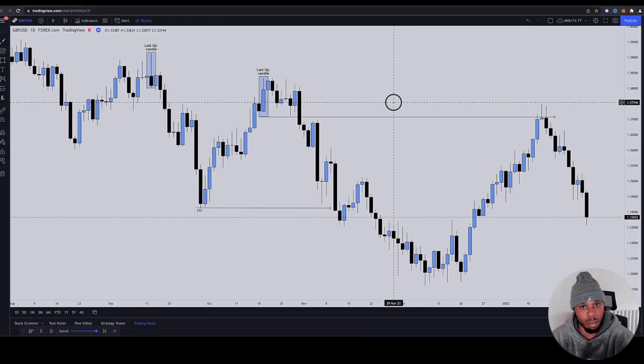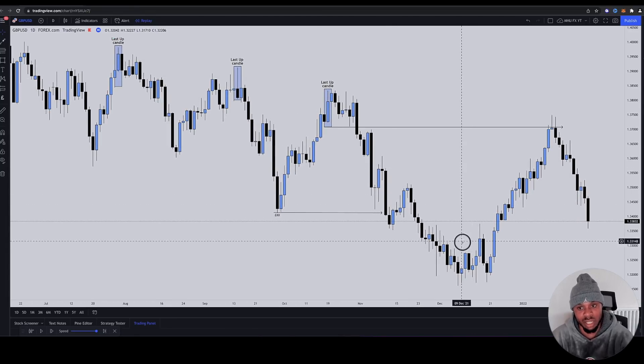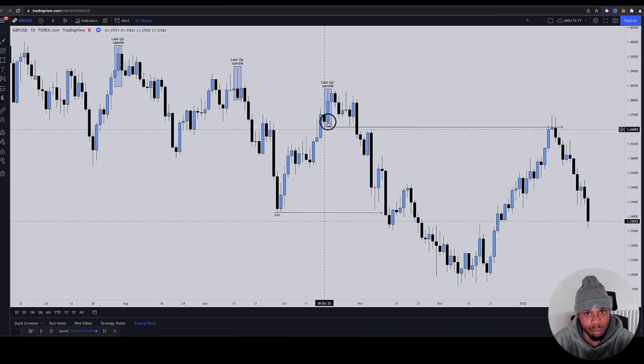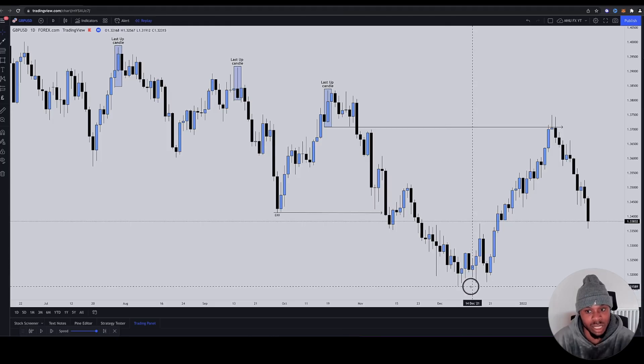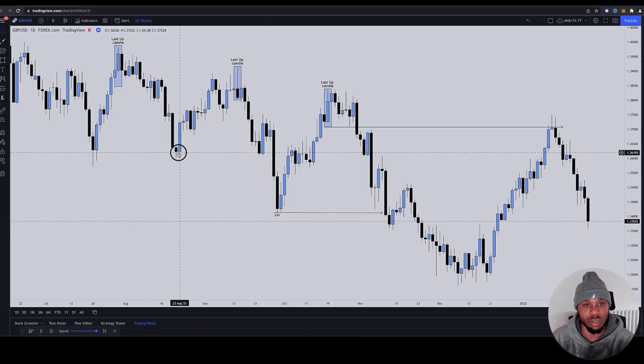This is one thing I always tell my mentees: the reason they retrace or pull back is to clean up the mess they've left behind — the inefficiencies, some drawdown within this candle, this up-close candle — and to generate liquidity to run it later. Every single time they retrace, they generate liquidity beneath these lows and then run it later. This was just a false low, generated for liquidity again.